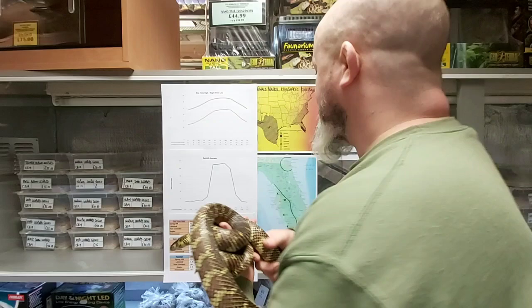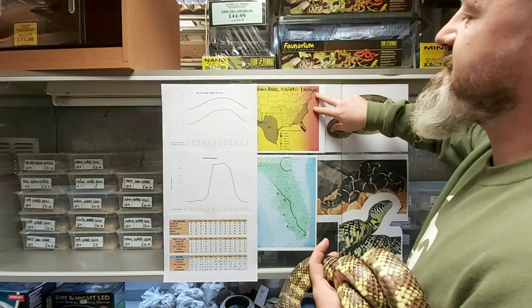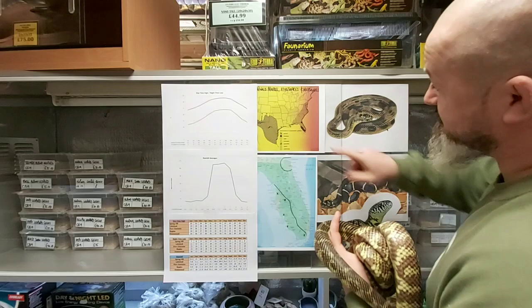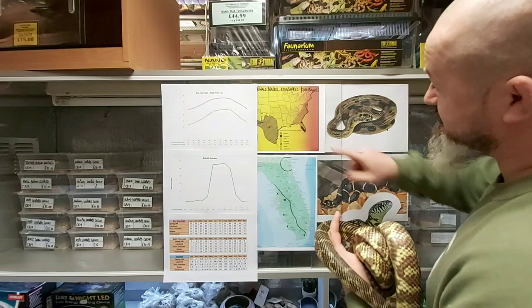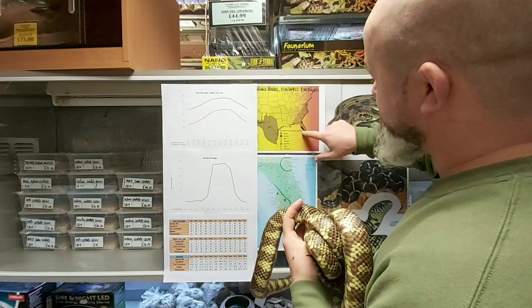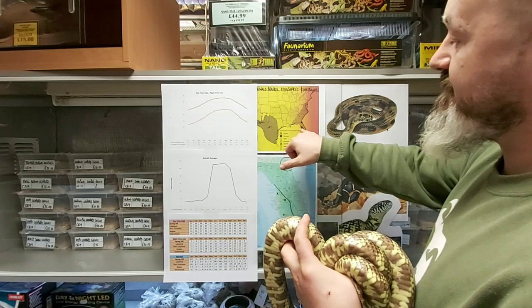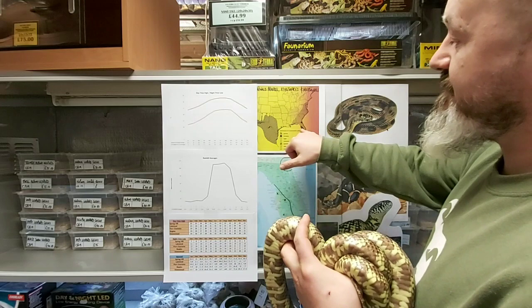To that end, we need to look at distribution. We took a copy of Ronald Markle's Kingsnakes and Milksnakes, which shows the distribution using a key of the subspecies. Lampropeltis getula getula — with the striped bars all the way down the eastern coast — and from most of Florida, actually has a wider distribution in Florida than floridana does. Floridana occurs down on the southwestern coastline, with a small area just there.